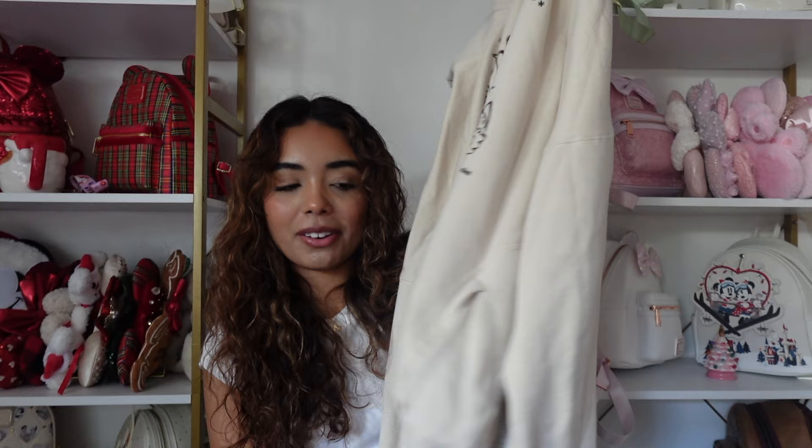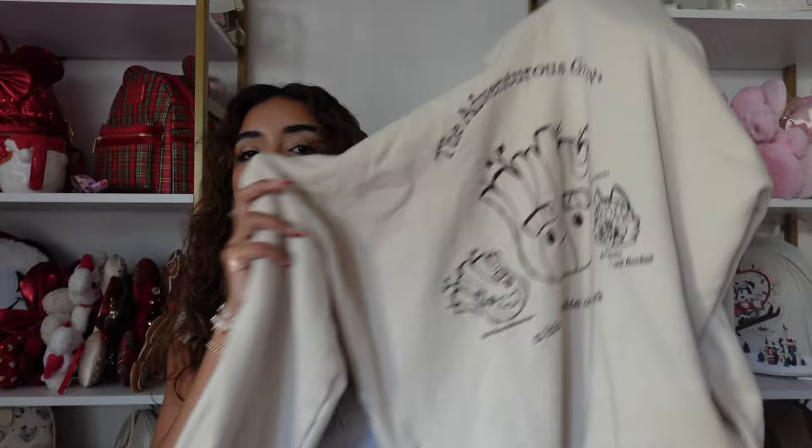The first sweatshirt is a newer one in my collection — it's a group hoodie. I saw it when I was in the parks and it's so comfortable. It's naturally oversized, which is how I like to wear my sweatshirts. I love it — it's so cute and neutral.